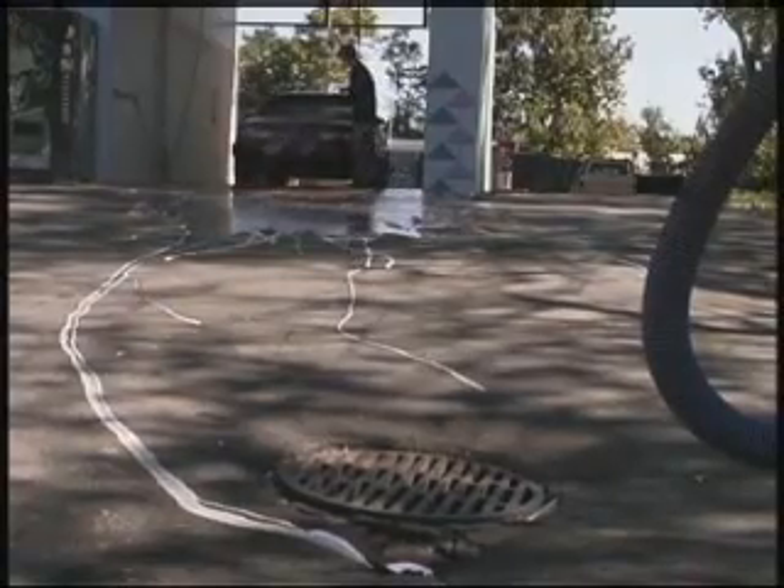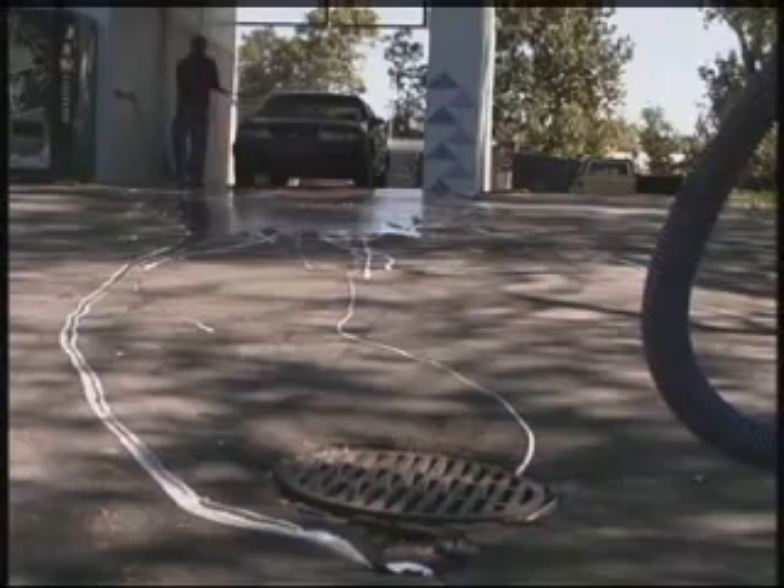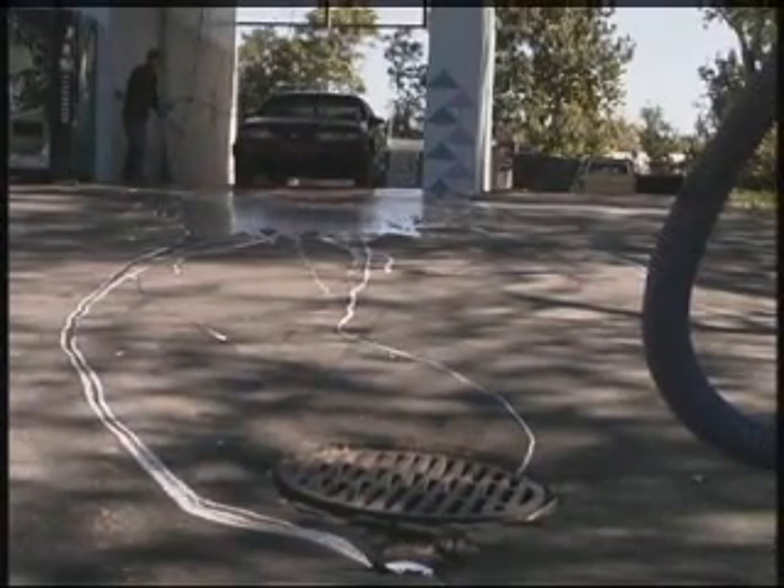When the water runs across the parking lot or the street or the sidewalk, all of that stuff from our careless acts gets collected and gets put into the river. So if we can stop the water from doing that, then we have stopped that source of pollution going into the river.